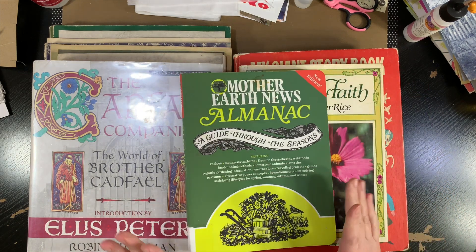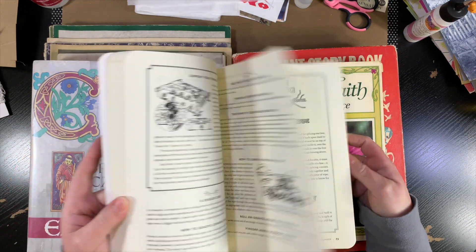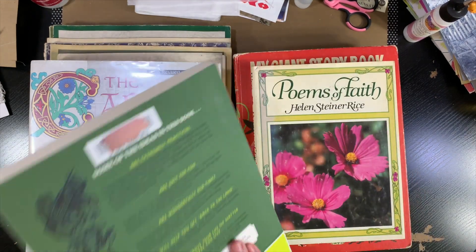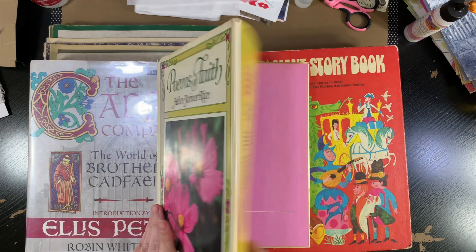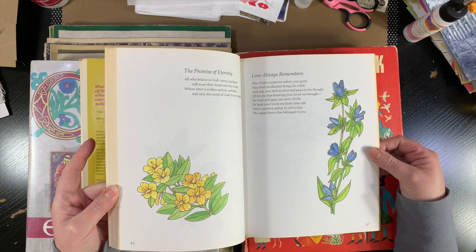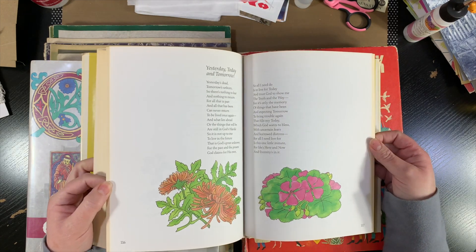And then this one is not old at all, but it looks old — I think it's 2016, just an almanac of sorts, but the illustrations kind of lend it to looking a little bit old. That will be put to use. And then this one is a poetry book by Helen Steiner Rice. There are some illustrations of flowers in here with the poems, and I just really liked that. Fussy cut those out or just leave them as whole pages — maybe do a prayer journal or a gratitude journal.